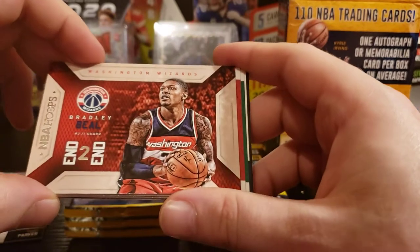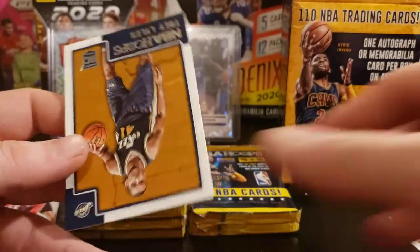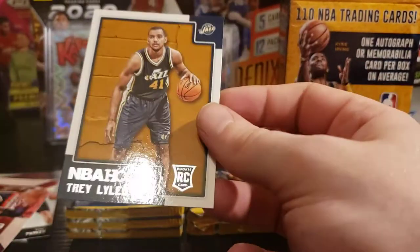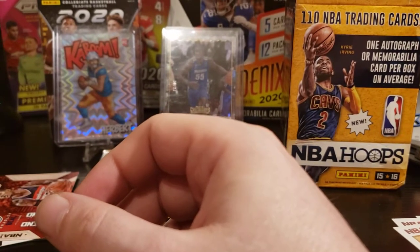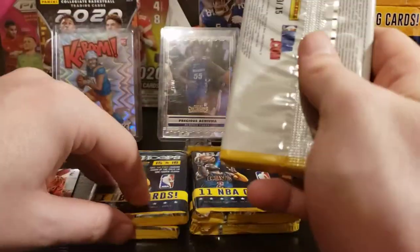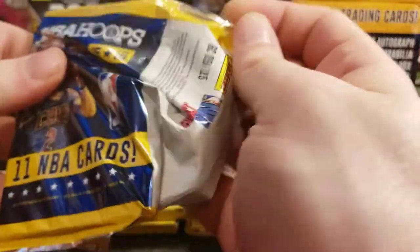Bradley Beal — End-to-End NBA Hoops from the Wizards, cool insert. Kirk Heinrich, Jared Sullinger, and a Trey Lyles — not terrible. That pack was pretty good. Five more packs — I'm just happy we hit a D-Book and some cool inserts.